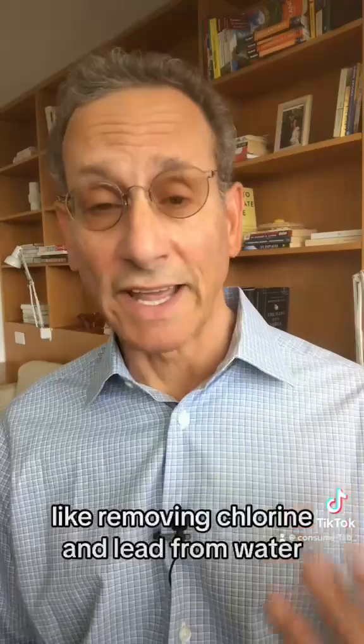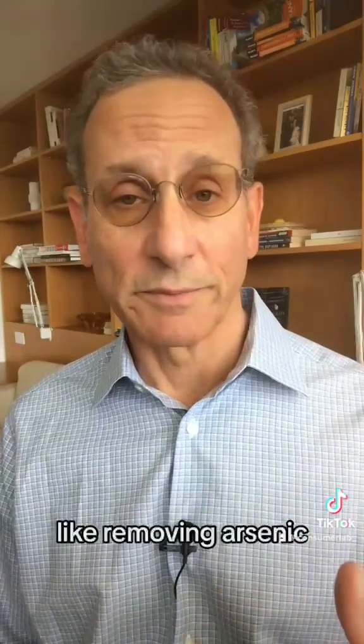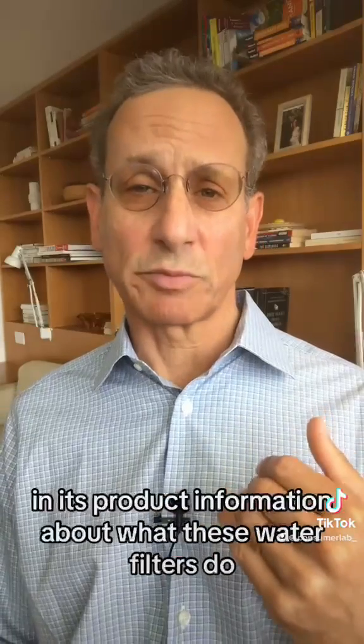Like all water filter pitchers, Brita is good at doing some things — like removing chlorine and lead from water — and not so good at doing other things, like removing arsenic. But in my opinion, Brita is pretty clear in its product information about what these water filters do.